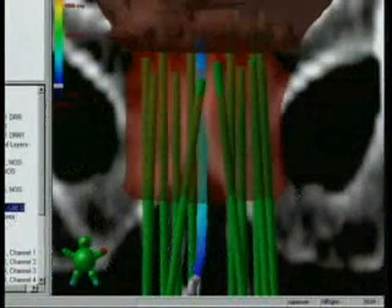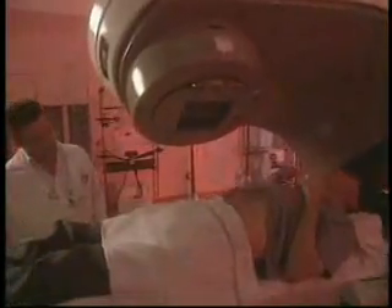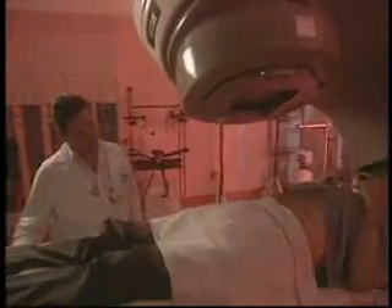Because HDR treatments are administered through fixed catheters, they can efficiently treat outside the prostate capsule as well. In these cases, HDR is usually combined with external beam radiation to prevent additional spreading outside the prostate.